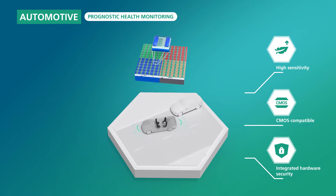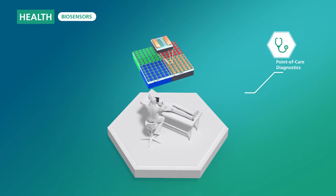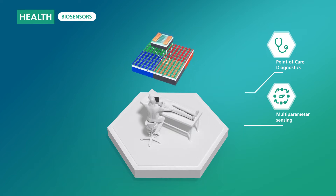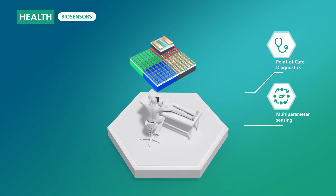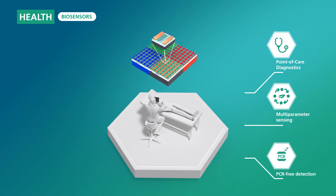Another use case are biosensors for point-of-care diagnostics. CNT FET arrays enable integrated multi-parameter biosensors. The atomically thin sensor material with its high sensitivity and simple specific functionalization allows excellent sensors for early disease detection.